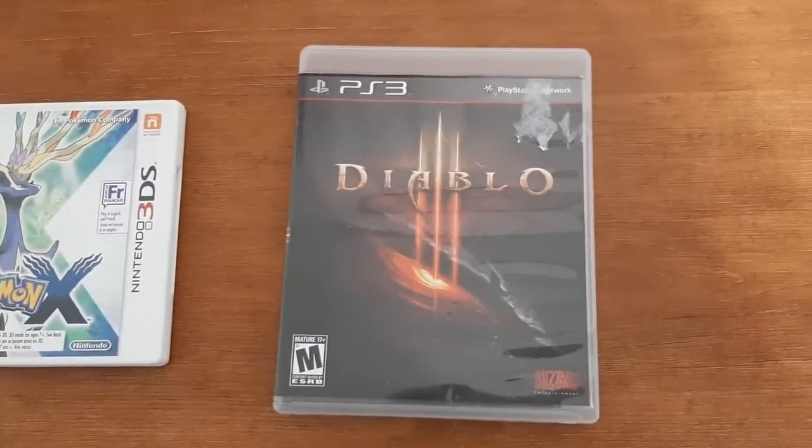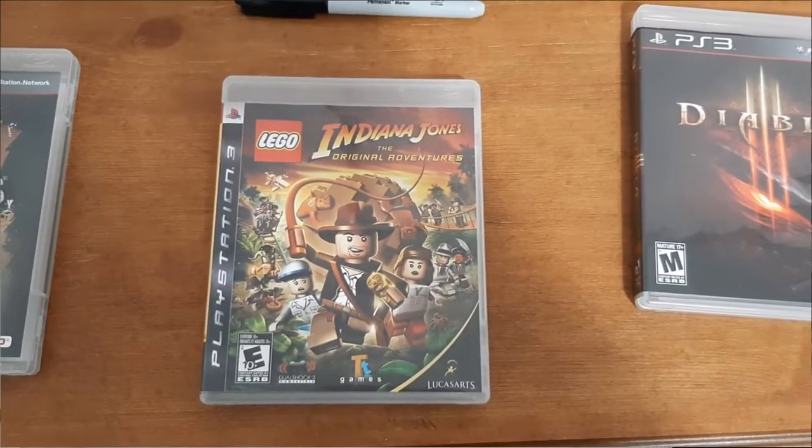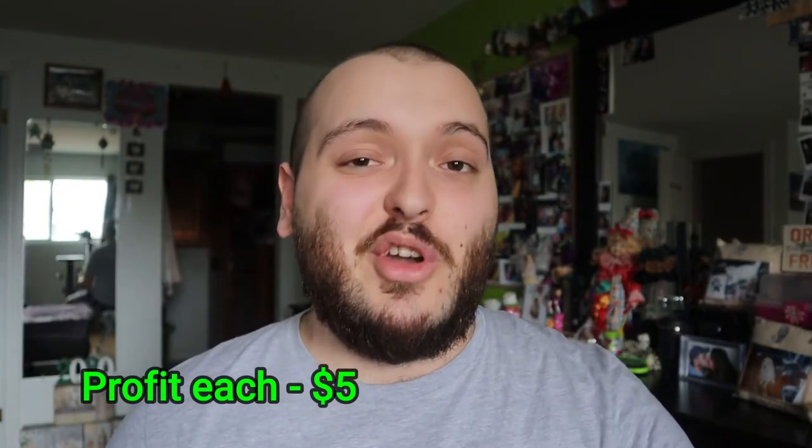The next two games are low-end games that I put on auction and they just received the starting bid, but I still received profits. Those are PlayStation 3 Diablo and PlayStation 3 Lego Indiana Jones. Both games received $5 profit each after accounting for auction, eBay fees, and shipping. I thought that was great because they're games I thought would be hard to get rid of. Putting low-end games on auction to see if someone bids even a starting bid is a good strategy to recoup some profit.